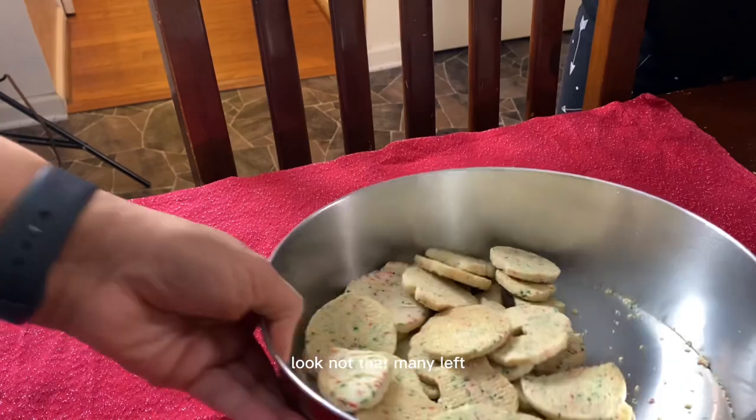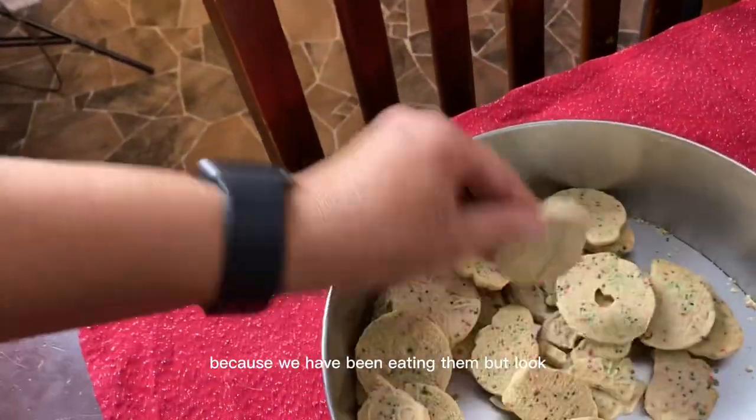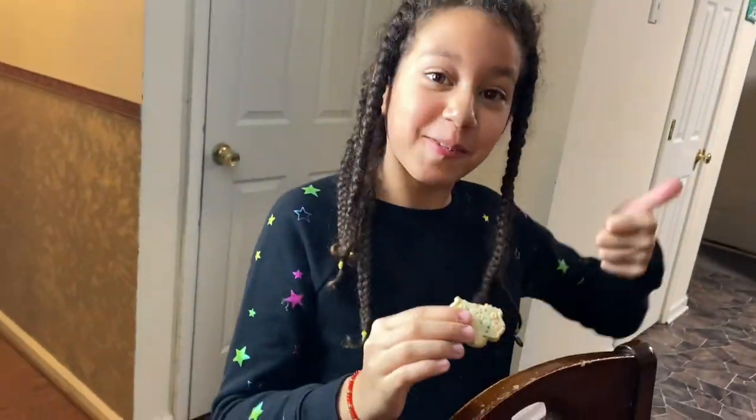Look, there's not that many left because we have been eating them! How do you like it? Pretty tasty!